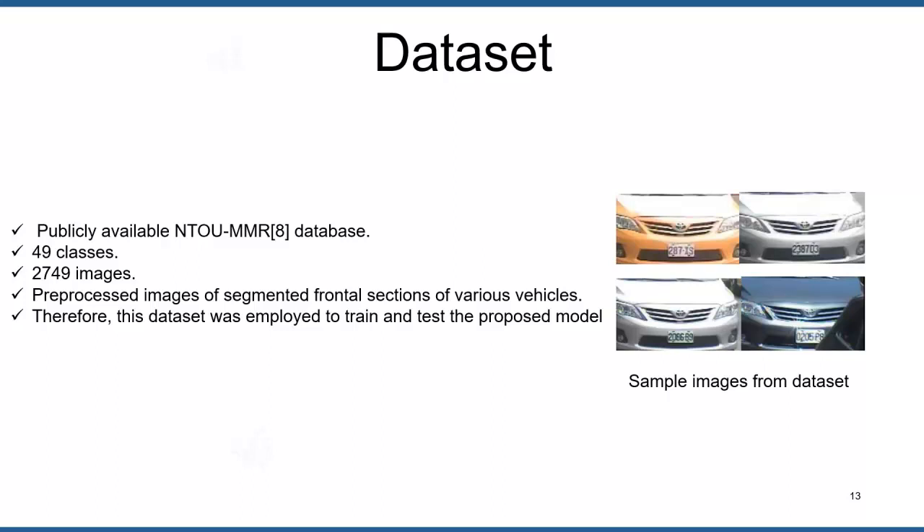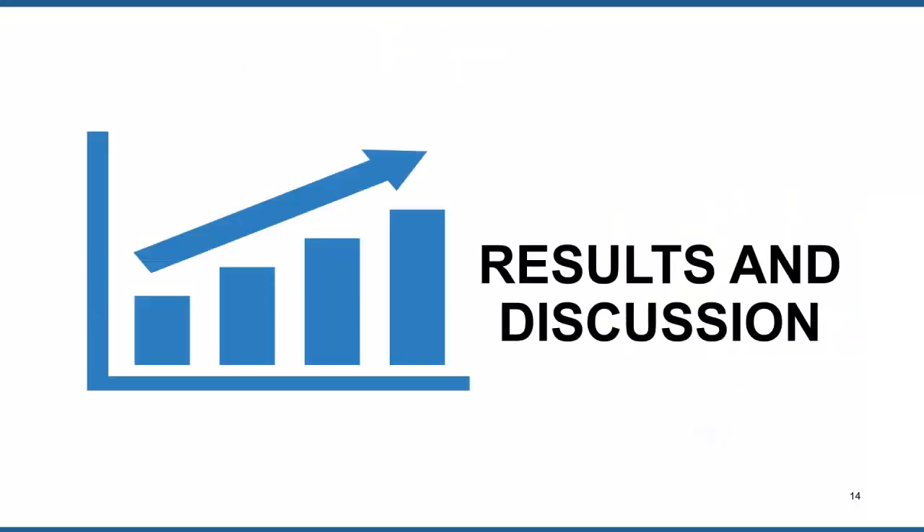The availability of a robust, usable, and publicly available VMMR database is one of the most prominent obstacles in this research. We used the publicly available NTOU-MMR database to test the efficiency of the proposed methodology. This dataset contains 49 classes of various vehicle makes and models, with a total of 2749 images. The dataset comprises pre-processed images of the segmented frontal section of various vehicles, as the front part contains valuable information regarding vehicle type, make, and model.